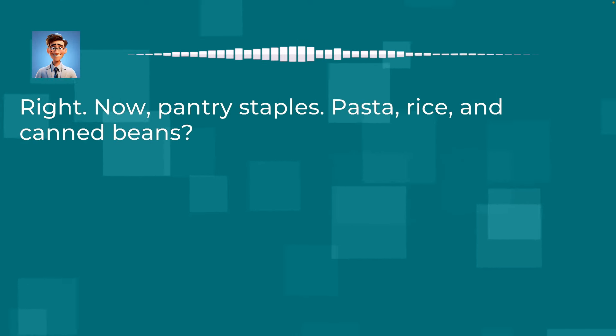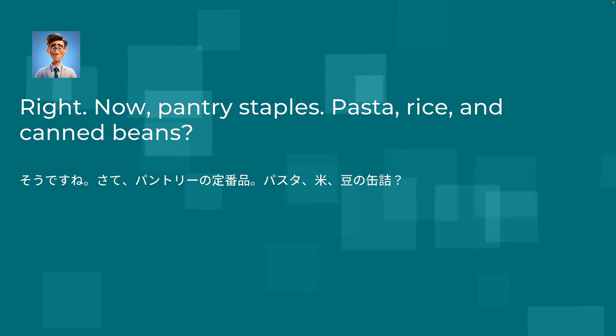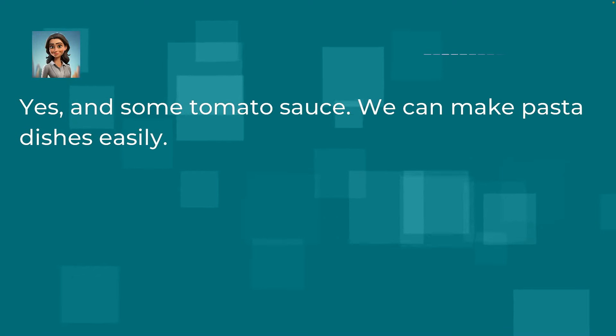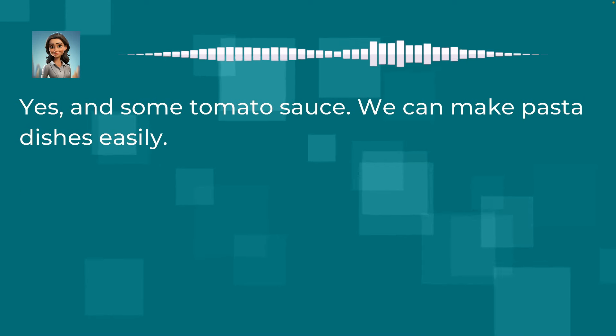Now, pantry staples: pasta, rice, and canned beans. Yes, and some tomato sauce. We can make pasta dishes easily.